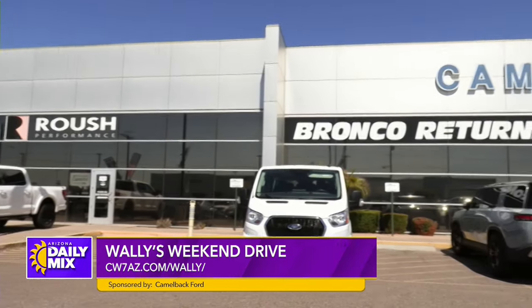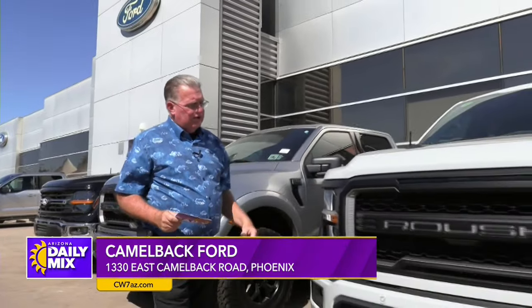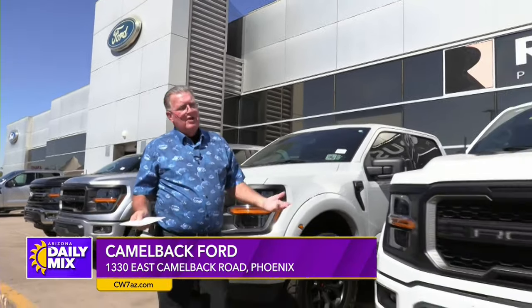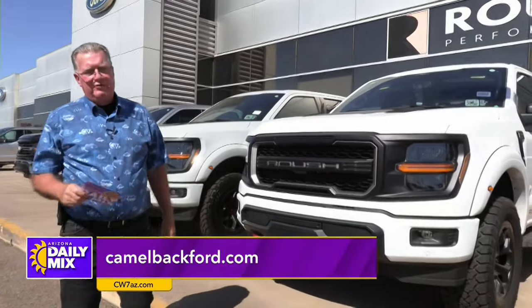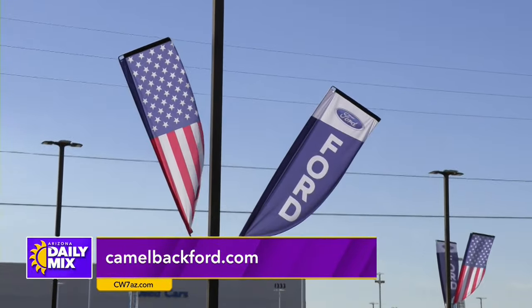Why am I up here? I always talk about the fact they're the most friendliest off-road dealer here in Phoenix, and I truly believe that. If you're checking out the cars or the trucks while walking by — Roush F-150s, 250s, Mustangs — no matter what you want, you're going to find it up here at Camelback Ford. They're the friendliest dealers around.